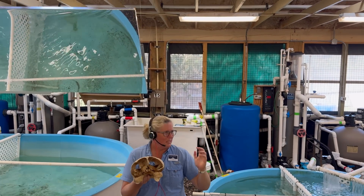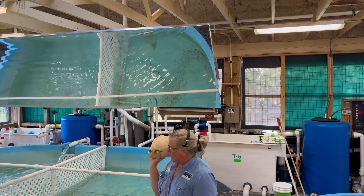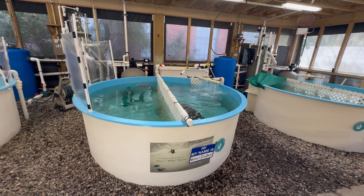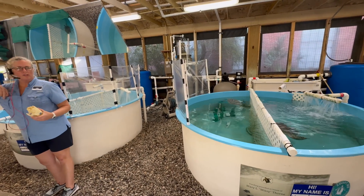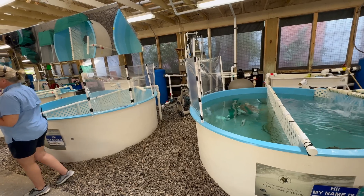Knowledgeable staff in the pavilion provided us with an up-close look at the anatomy, behaviour, and threats faced by sea turtles using specimens and hands-on demonstrations. We learned that these sea turtles, swimming gracefully in their recovery tanks, are among the most ancient marine reptiles still alive today. They have been swimming in the world's oceans for over 100 million years — that means they existed before the dinosaurs went extinct.